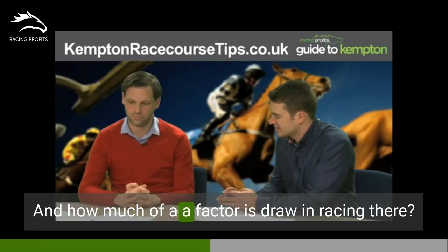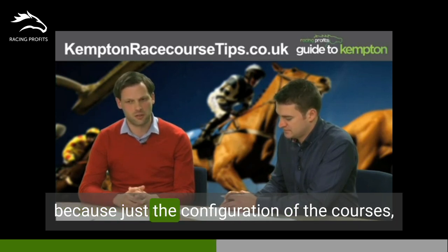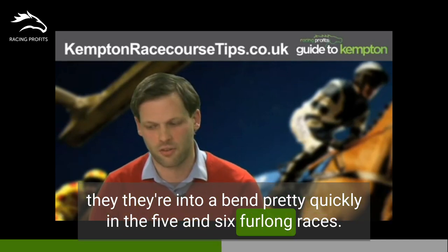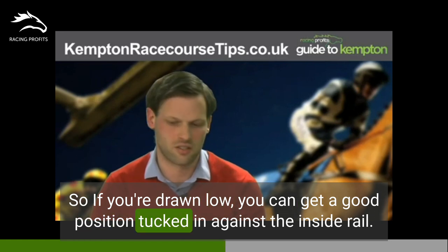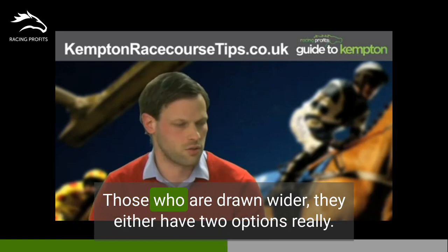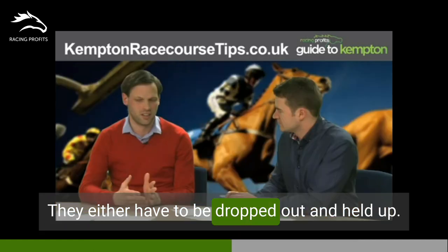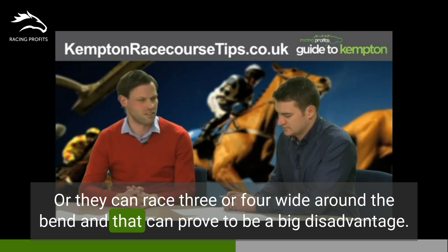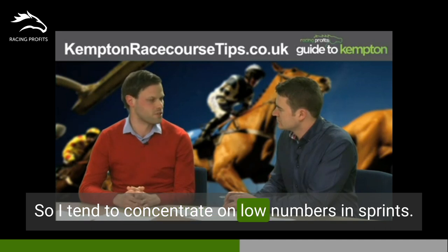How much of a factor is draw in racing there? Mainly it's a factor in the sprints, because of the configuration of the course — they're into a bend pretty quickly in the five and six furlong races, so if you're drawn low you can get a good position tucked in against the inside rail. Those drawn wider have two options: they either have to be dropped out and held up, or they can race three or four wide around the bend, which can prove to be a big disadvantage. So I tend to concentrate on low numbers in sprints.